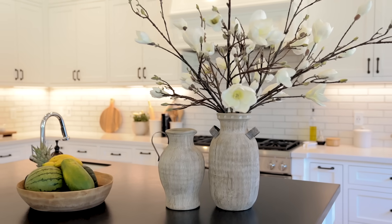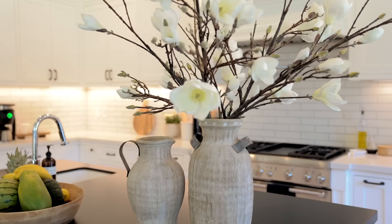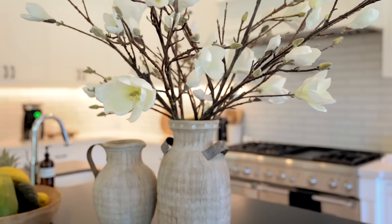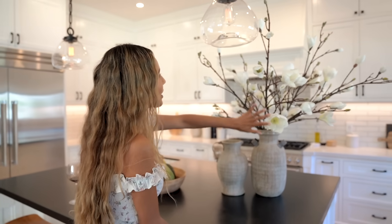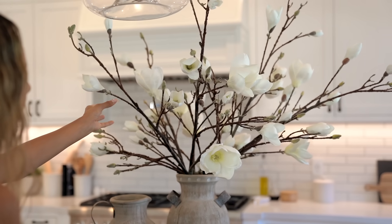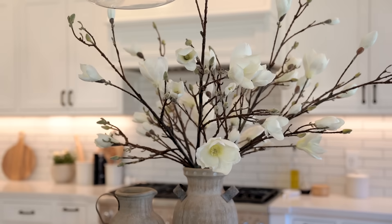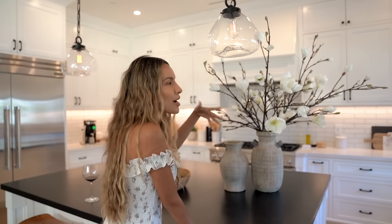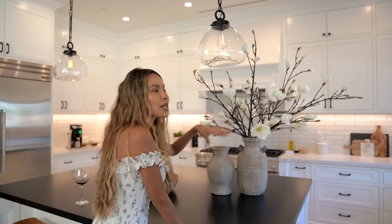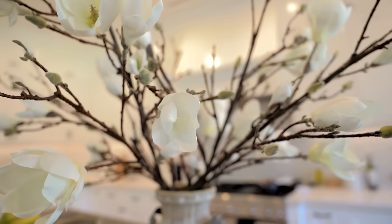I found these two matching sets at HomeGoods and my mom made the arrangement. I love white flowers, and it's nice to have a centerpiece you only have to pay for once — before we got these I used to keep fresh flowers here. Although I do keep fresh flowers throughout the whole house, it's convenient to have a nice centerpiece that doesn't need replacing.